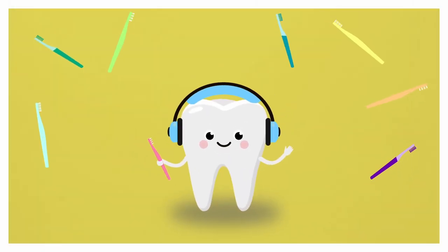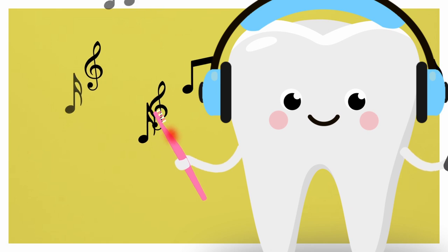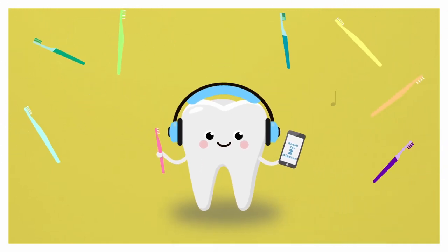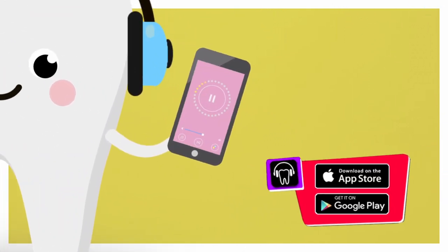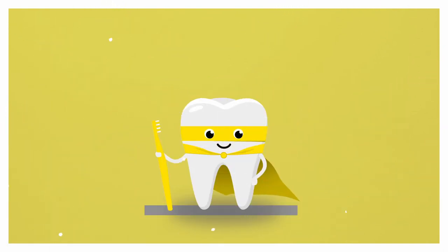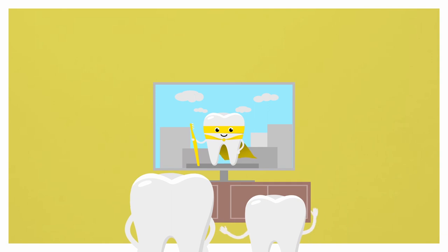We know this can sometimes be a battle, so feel free to find creative ways to keep your child entertained, like using their favourite video or song. Some brushes come with flashing timers or a sand timer to show them the length of time they should be brushing. There is an app called Brush DJ that provides a two-minute timer to music and also has short videos showing how to brush your child's teeth. Some of your child's favourite cartoons may also have a dental episode for them to watch.